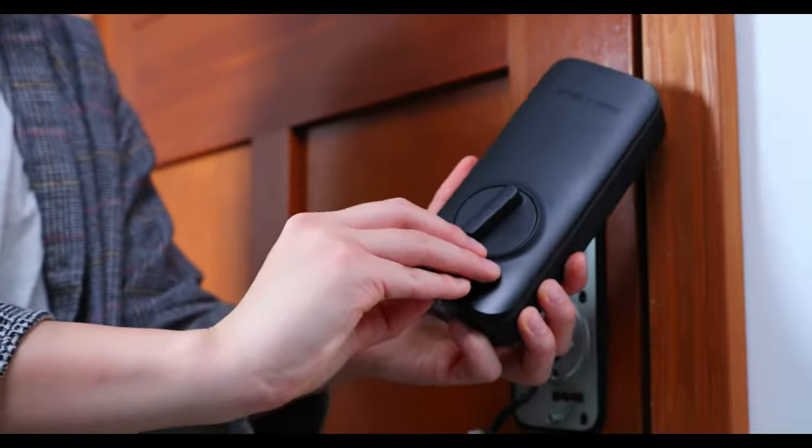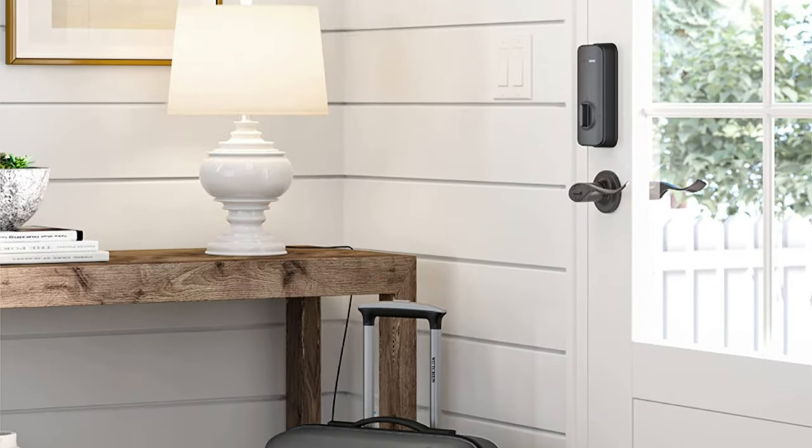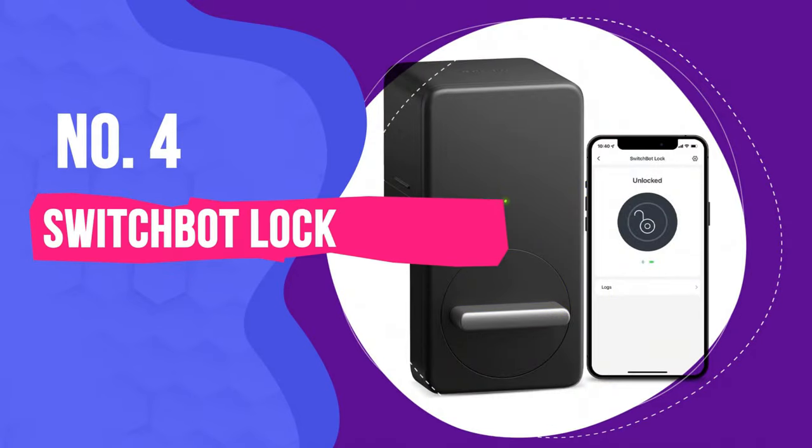If you're worried about a hacker finding their way into your door lock, a lack of Wi-Fi should ease those fears, but it's easier and more likely that a thief will brute force a lock — smart or not — than hack one. Number 4: SwitchBot Lock.